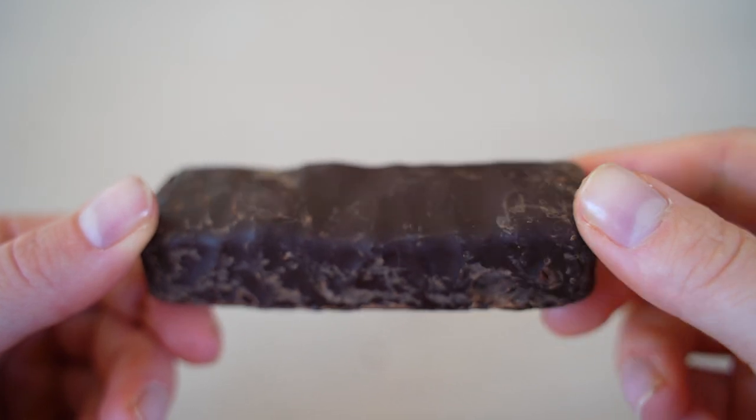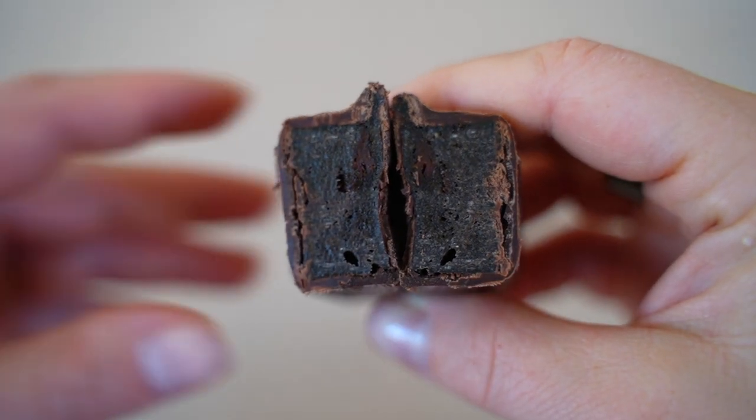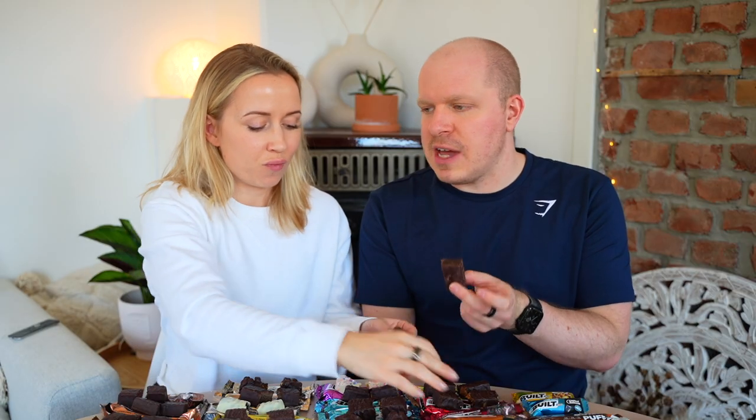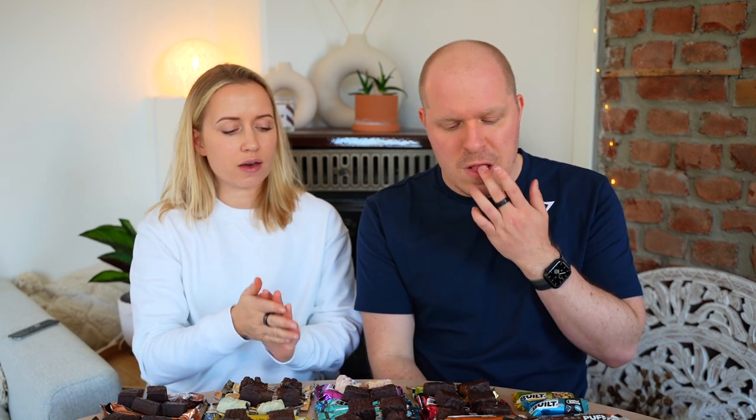Cherry Barcia — a flavor we've never heard of. It looks really dark, kind of like a black forest gateau. It tastes like dark cherry — a slightly more decadent version of the cherry lime — like something you'd find in confectionery. Both give it 7.